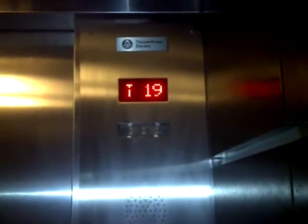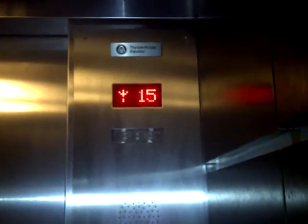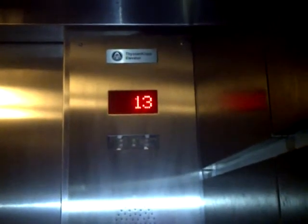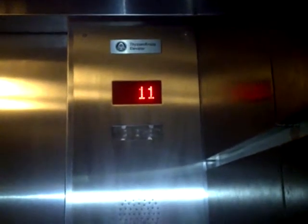Now we're going to put the card back in. We're going to go to 11. And here we are at 11.